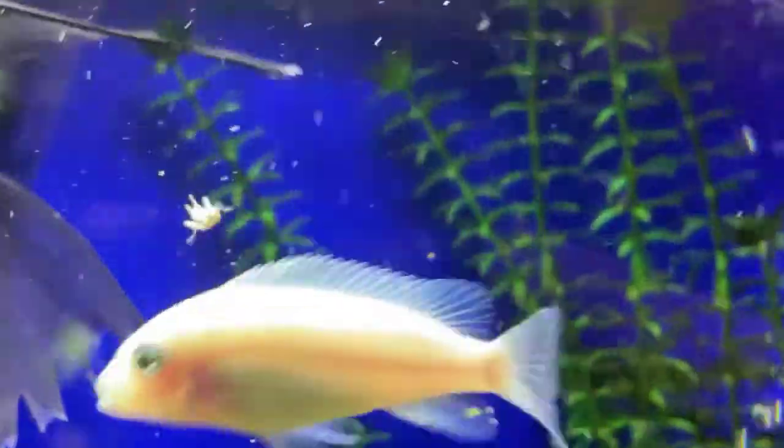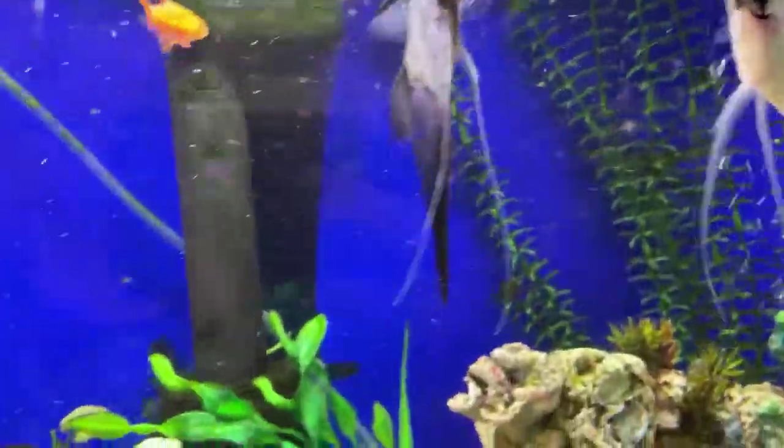There's about three left in there — see, that one's going crazy on them. Let's see if we can get them to eat it — oh, there it goes, and the cichlid got it.